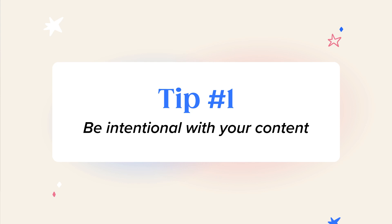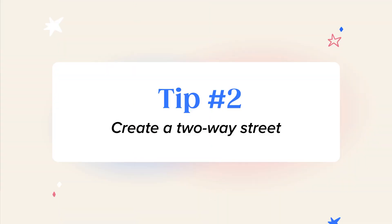Tip number one: be intentional with your content. Nowadays, being a business owner also means being a content creator. There's no doubt it takes a lot of work to create content, but a common mistake business owners make is creating a lot of content and just throwing it up online. We need to remember as business owners it's about quality, not quantity. You're better off creating two high-quality posts a week rather than posting every single day. With each post you create, think to yourself: does this post create a conversation?